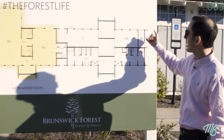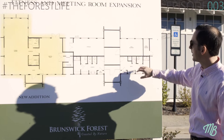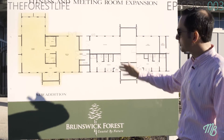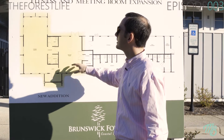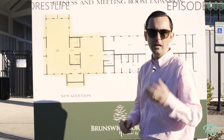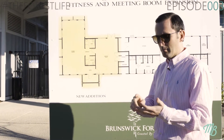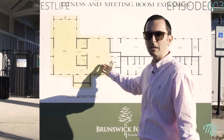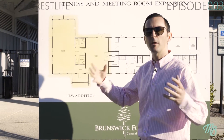Here's what's existing: we have a pool storage room, men's restrooms, women's restrooms, showers, and changing areas. But what's really exciting is everything highlighted here in yellow — this is the new expansion to our fitness center. We're having a meeting room for different things like book clubs, card groups, poker groups, and all those different things. There's going to be another exciting meeting space here, which is really exciting because our clubs continue to grow.